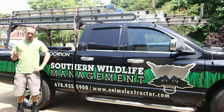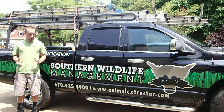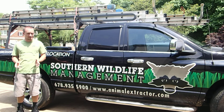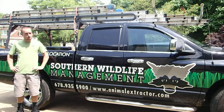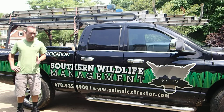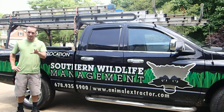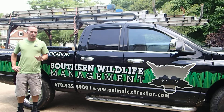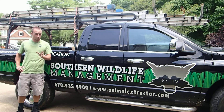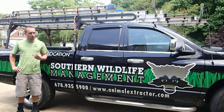Now, since we discussed identifying the signs, we're going to talk about what we can do with these bats. Right now we happen to be in the maternity season, which is May 1st to August 15th. What that means is there are flightless young, and as we know, these bats are federally protected. With the flightless young, the females leave to feed and they leave the young behind, then come back and nurse them.